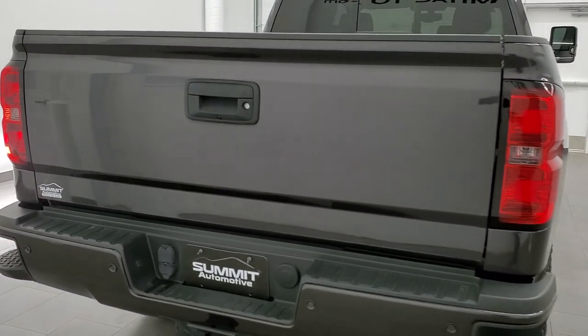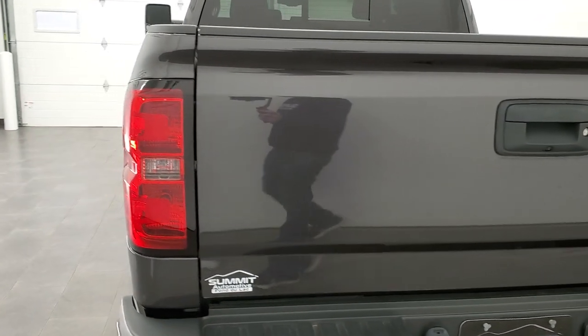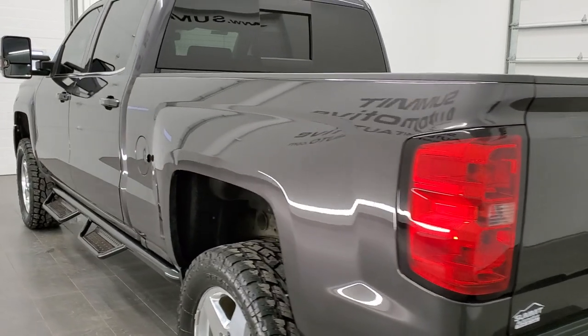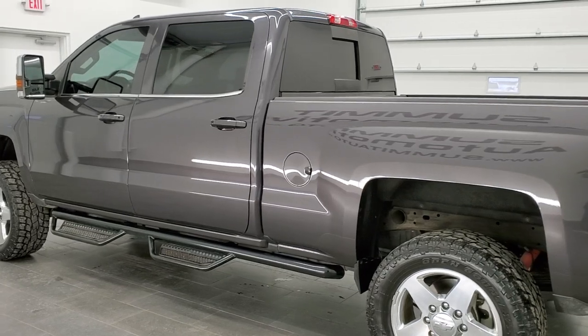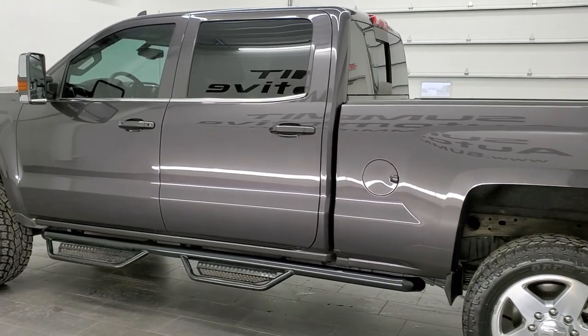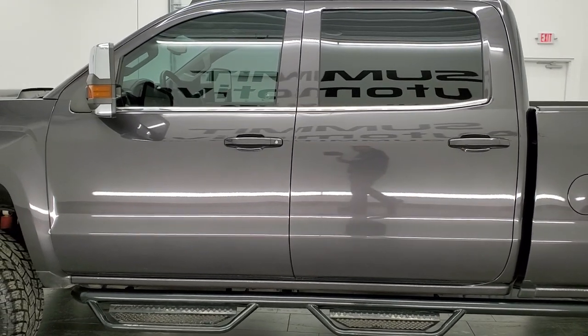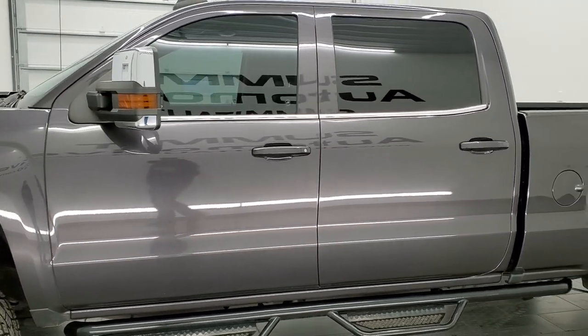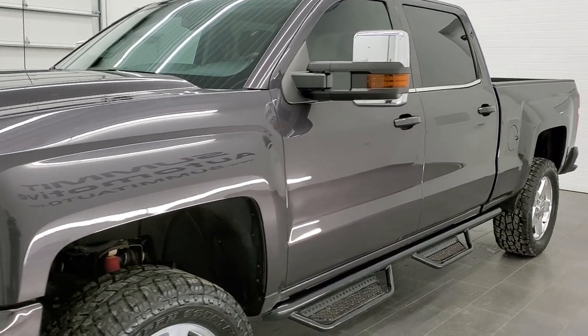This vehicle has the 6.6 liter Duramax diesel with the LML motor, which pumps out 397 horsepower. This truck has been fully safety inspected by our service shop, has a fresh oil and filter change, all the fluids have been checked and topped off, and this truck is 100% ready to go. Tungsten metallic is the color.